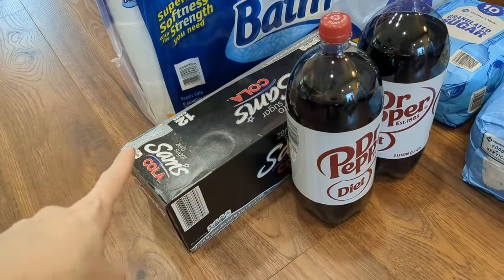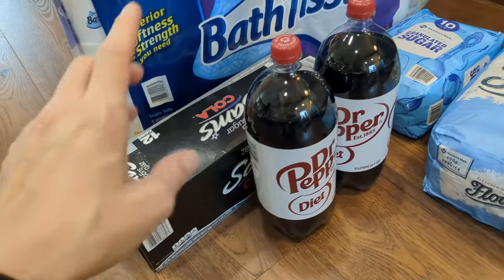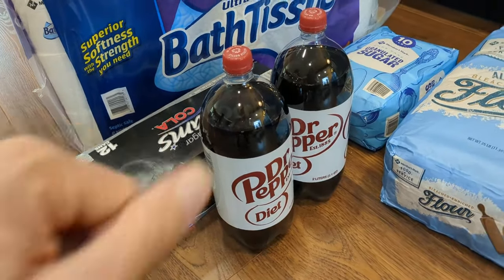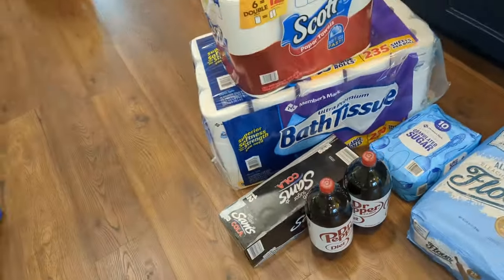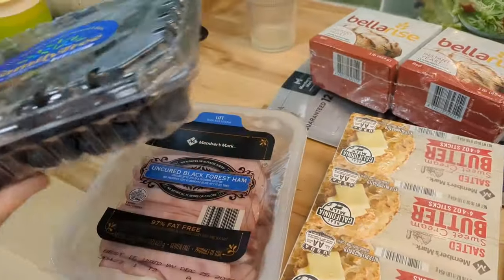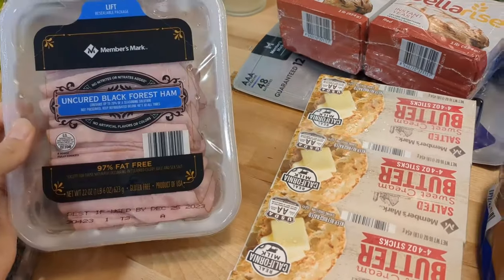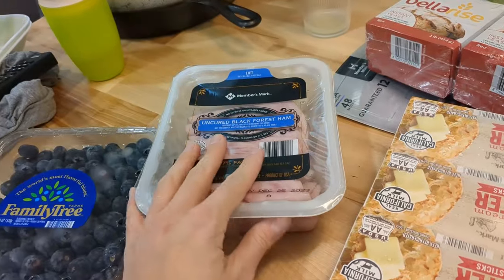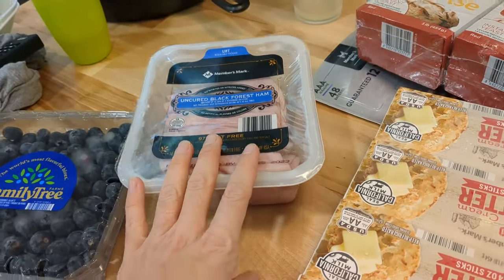I got some sodas for my husband's lunch. I'm trying to switch over to two-liters instead of cans because they're just so much cheaper, so I got two of those. We definitely like to have soda occasionally. I got a package of blueberries — they're so good from Sam's — and then some of this uncured black forest ham. This is just one of the best prices on deli meat and this ham is really, really good.